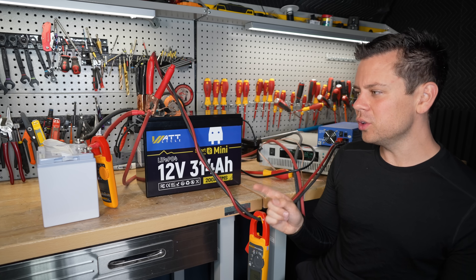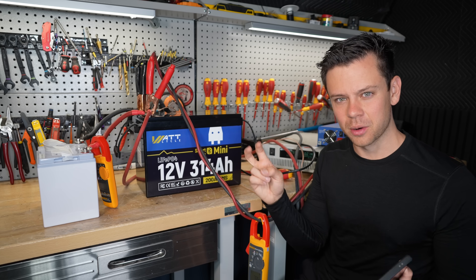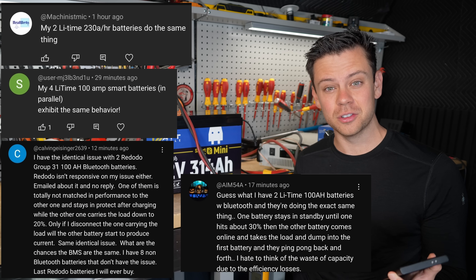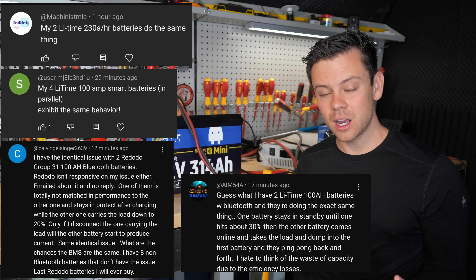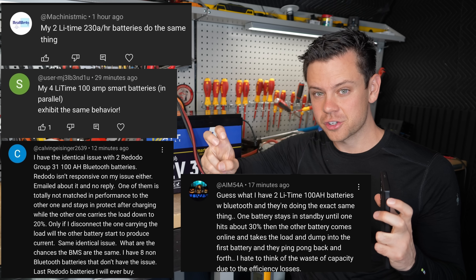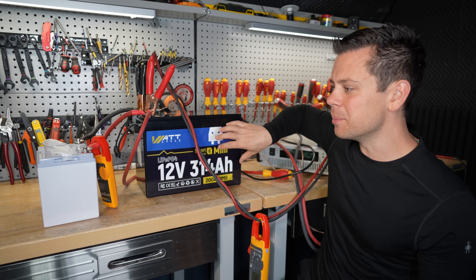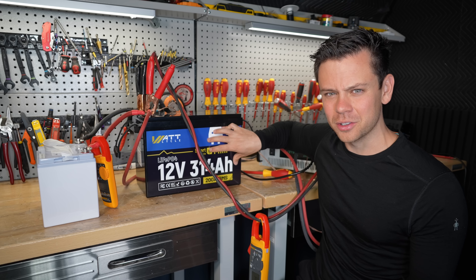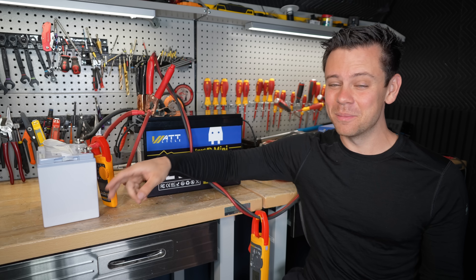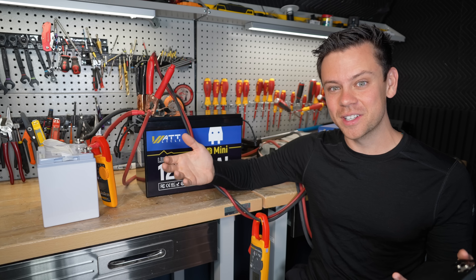What confuses me is that the only complaints on the forum were about the Watt Cycle smart battery. But after I posted my video, lots of people reported their batteries doing the same thing — from Li Time, from Renogy, and even Riddodo. All of the smart version batteries. So I guess they're all using the same BMS, which is strange because the budget models and older models all have different BMSs. None of the companies sent me the smart version, so I think they know this issue actually exists.